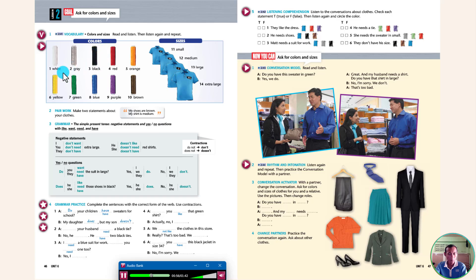White. Gray. Black. Red. Yellow. Green. Blue. Purple. Brown. Small. Medium. Large. Extra large.